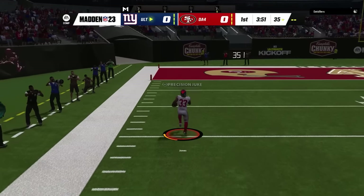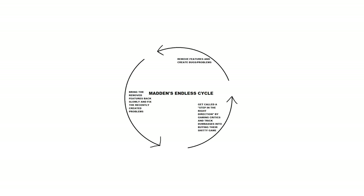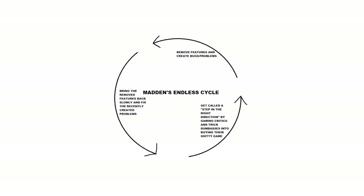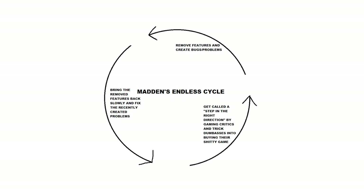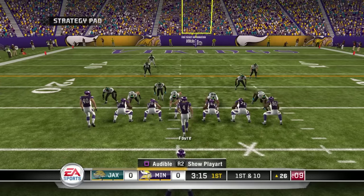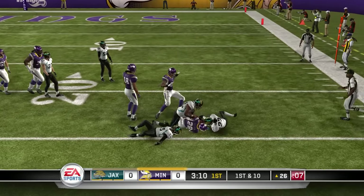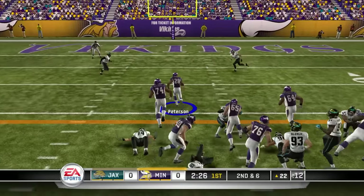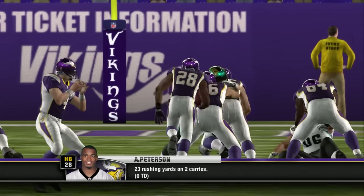I played the Madden 24 beta and found it underwhelming, as always. I also can't help but feel like every new feature being advertised for Madden 24 is either an old feature EA removed and is now adding back, or a fix to a recent issue. Is this series actually progressing, or just bouncing back and forth endlessly? All these steps in the right direction, as IGN would say, are proving that EA has no direction.